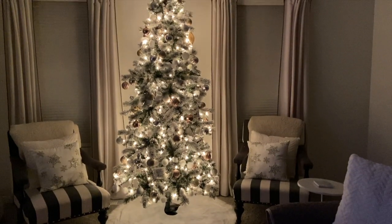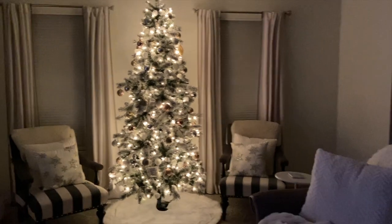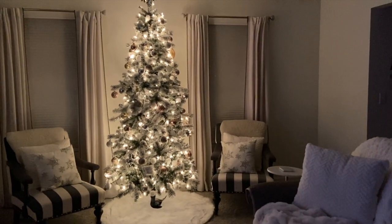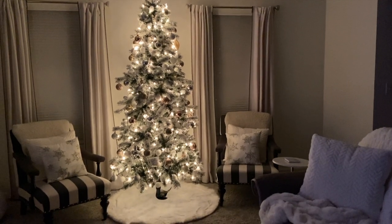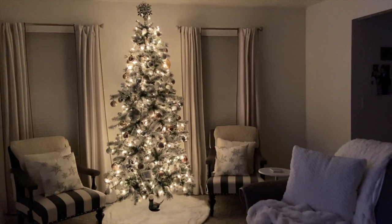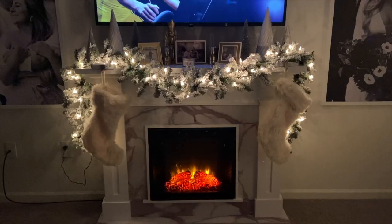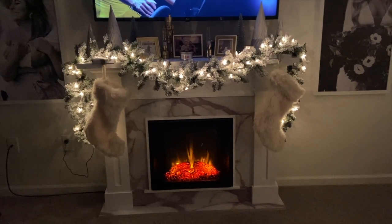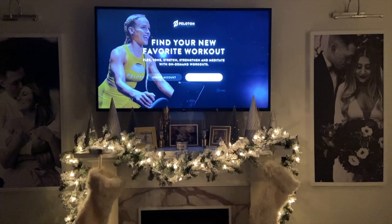Here is everything at night. I just love the way the Christmas tree looks all lit up at night — I think it's so pretty and just relaxing. Here's the fireplace with the garland — it looks beautiful.